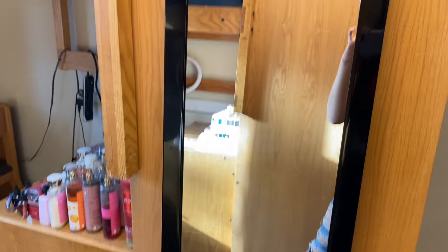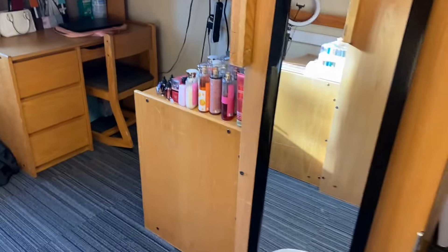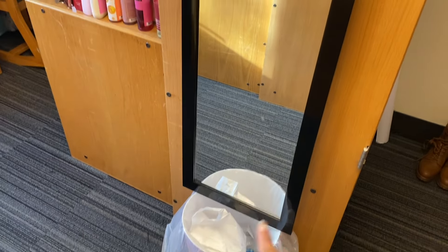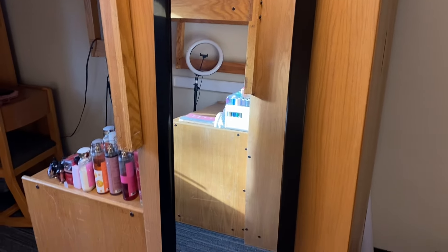I found this mirror literally by the dumpster — by the trash — and I was like, it's mine, it's coming to my dorm. I'd been wanting a mirror to put there anyway, so it was perfect. My little makeshift mirror stand is actually my trash can, because I still need to buy command hooks to hang it properly. Very useful, I'm glad I got it.